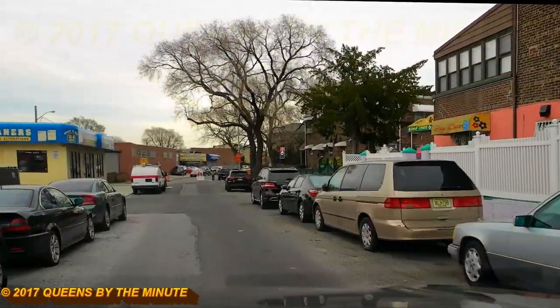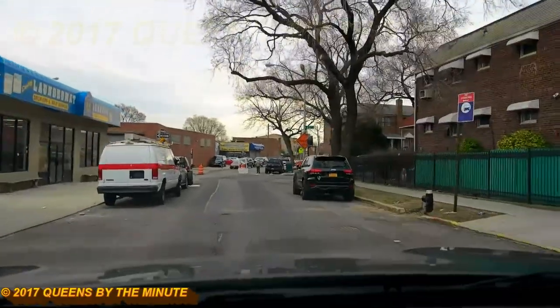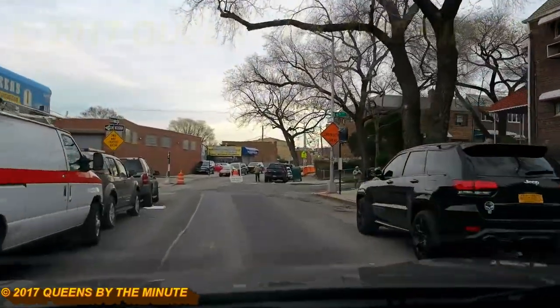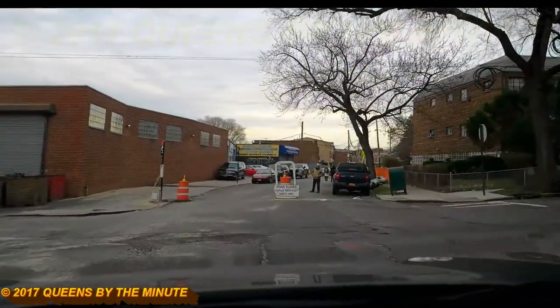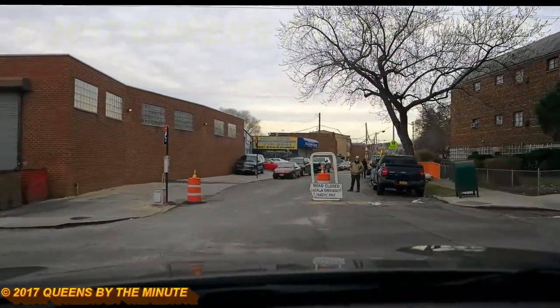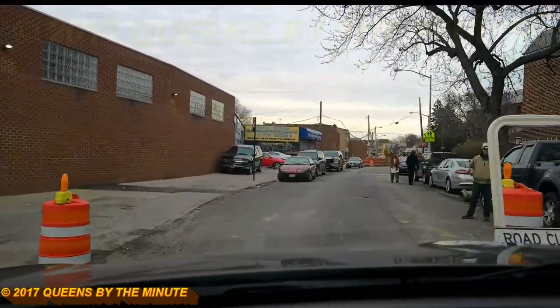We're entering in and it says road closed except local traffic. We'll see what happens here.